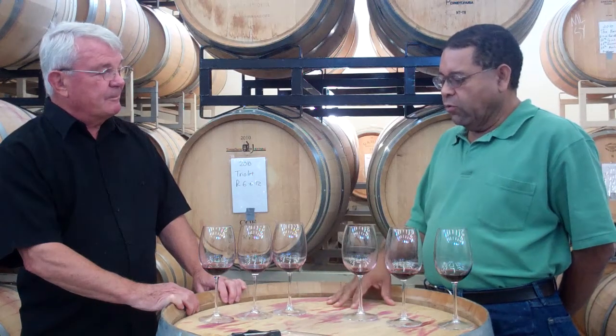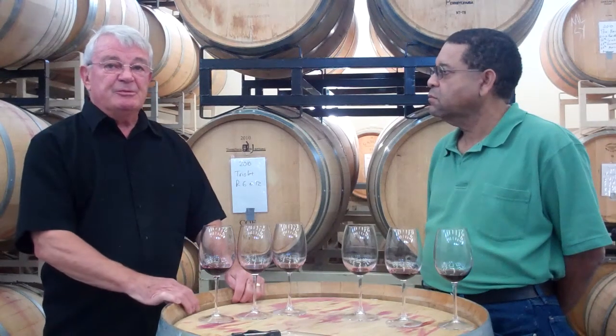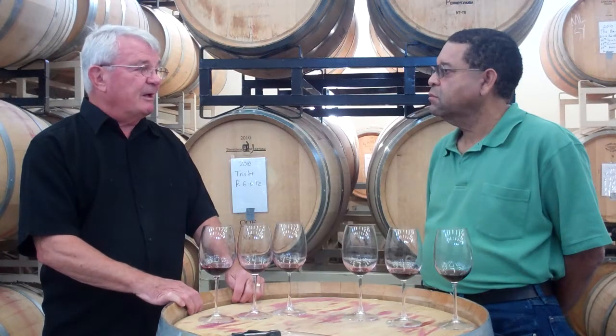So all your wines come from estate vineyards, or do you purchase as well? We purchase from 14 different vineyards, and we have been sourcing for 17 years. As this vineyard becomes more mature, it'll probably produce about 45% of the wines that we'll make, and then we will continue to source grapes from other distinguished vineyards in Walla Walla Valley and the Columbia Valley.